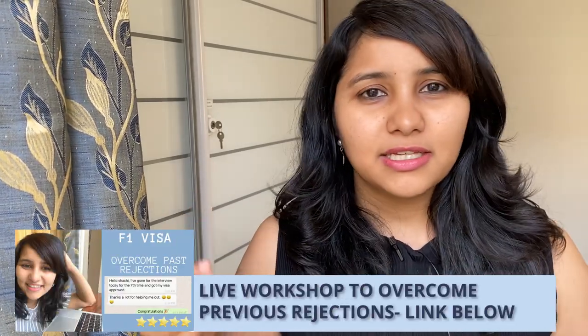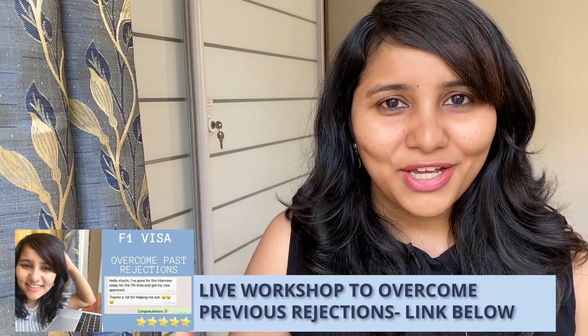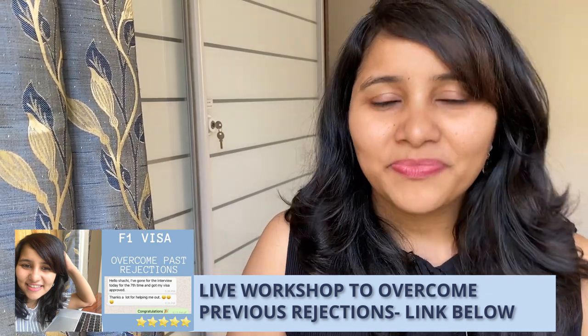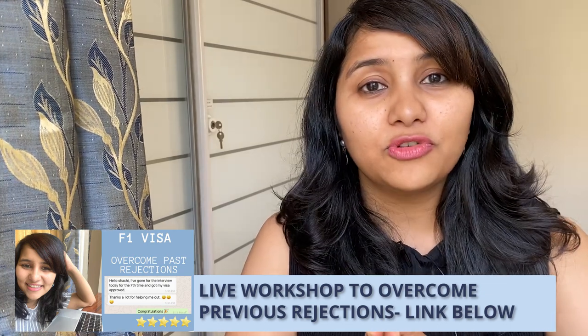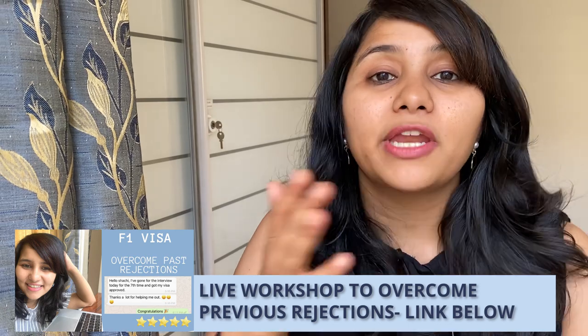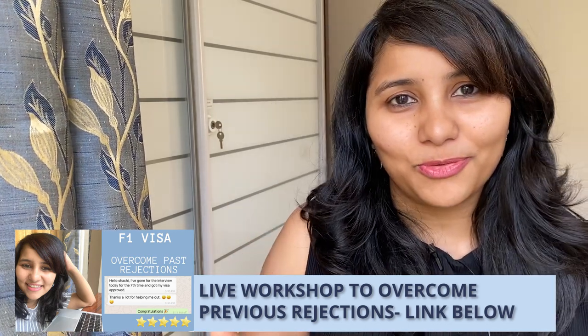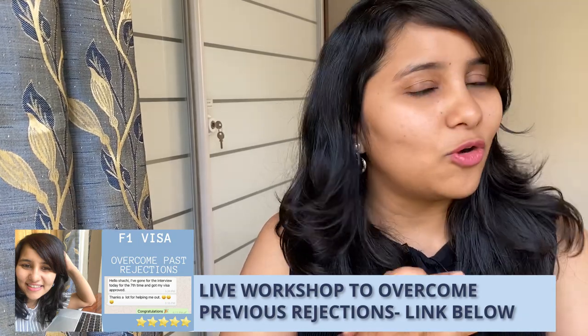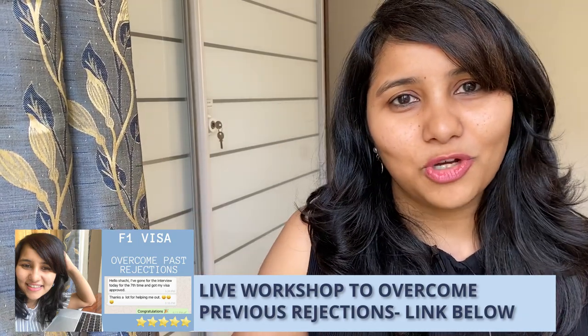Before we get into the video, registrations are open for the next F1 prep workshop. It's a 90-minute intense session, especially useful for those who already have a visa refusal or have deferred their admit from Fall 2021 to Spring 2022. The link to register and all details are in the description box below.